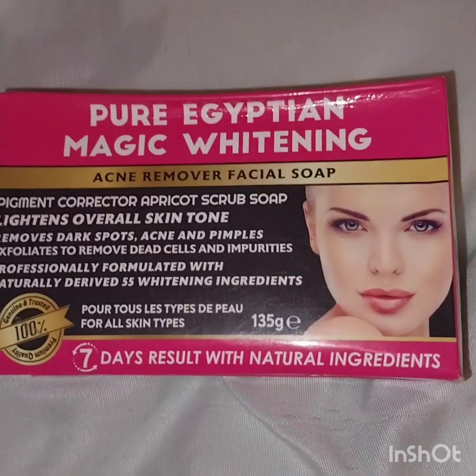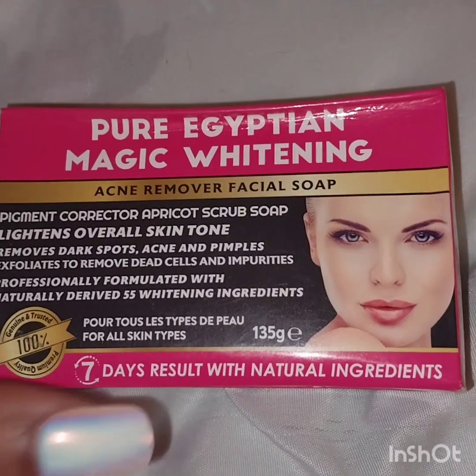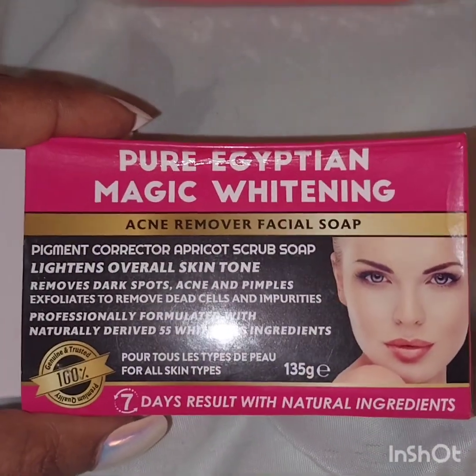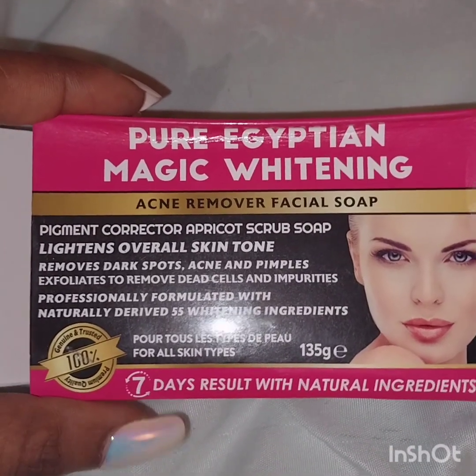I saw it online because, as you know, my skin just started breaking out out of nowhere and it left some dark marks. My channel is about clearing dark marks, so I bought this and I was so excited.